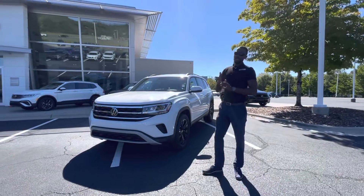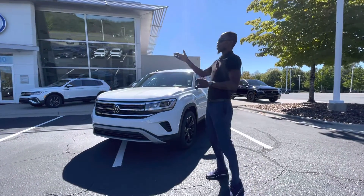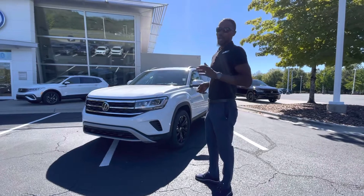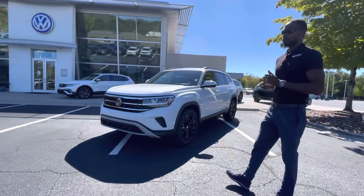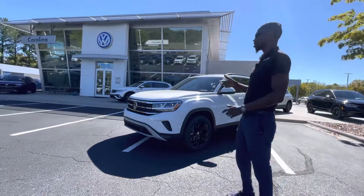My name is Jason. We're located at 7800 East Independence Boulevard at Carolina Volkswagen on this gorgeous day. I want to show you this beautiful 2023 Volkswagen Atlas 3.6-liter V6 — this is the SE with Technology.